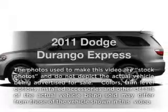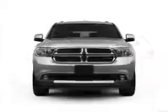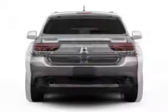Presenting the 2011 Dodge Durango — everything you need under one roof with this great vehicle. Why worry about high mileage? Choosing a ride with lower mileage is the right choice for your busy life.